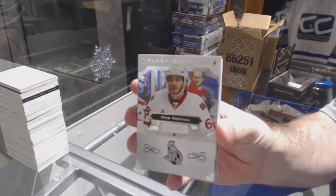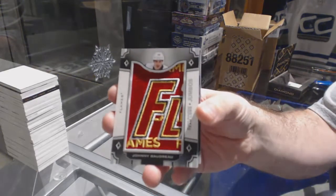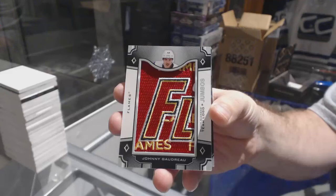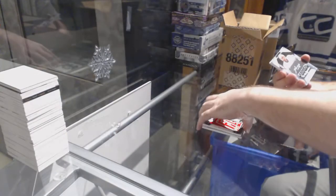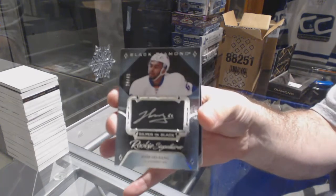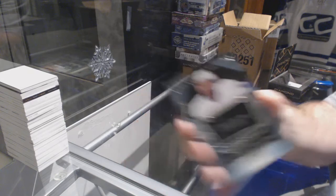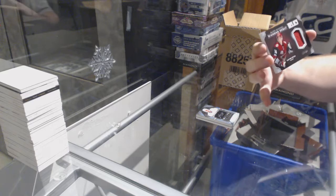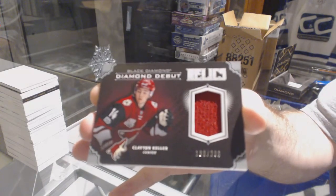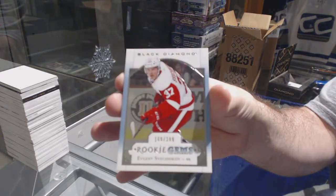For the Ottawa Senators, 2-49, Mike Hoffman. For the Calgary Flames, Team Logo Jumbos, Johnny Gaudreau — Johnny Hockey. For the Islanders, number to 49, Silver on Black Signatures, Josh Ho-Sang. For the Coyotes, the 2.99 Rookie Debut Relics, Clayton Keller. And for the Red Wings, the 3.99, Evgeny Sveshnikov. Can't go wrong with that pack.